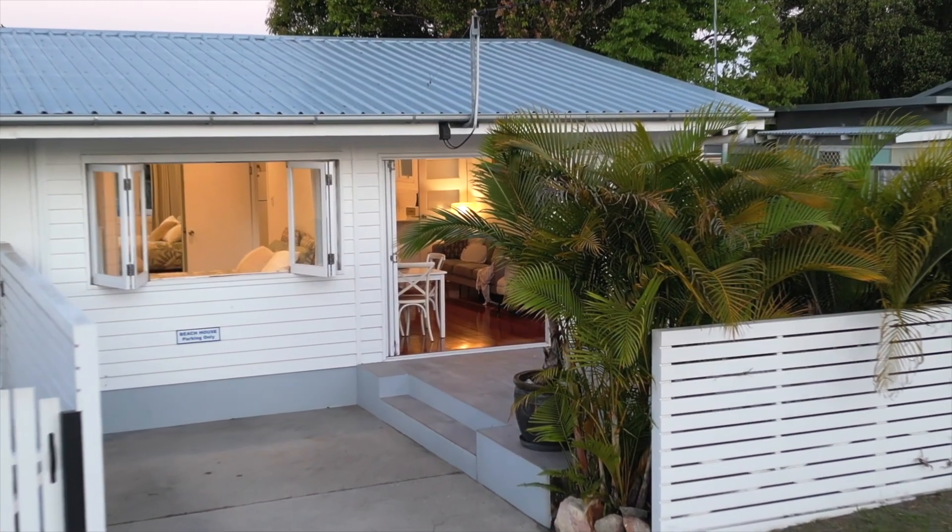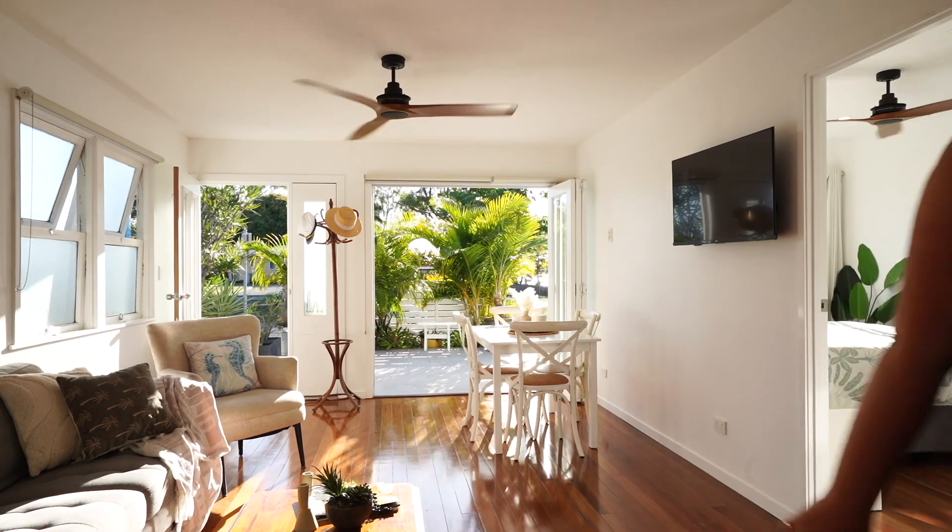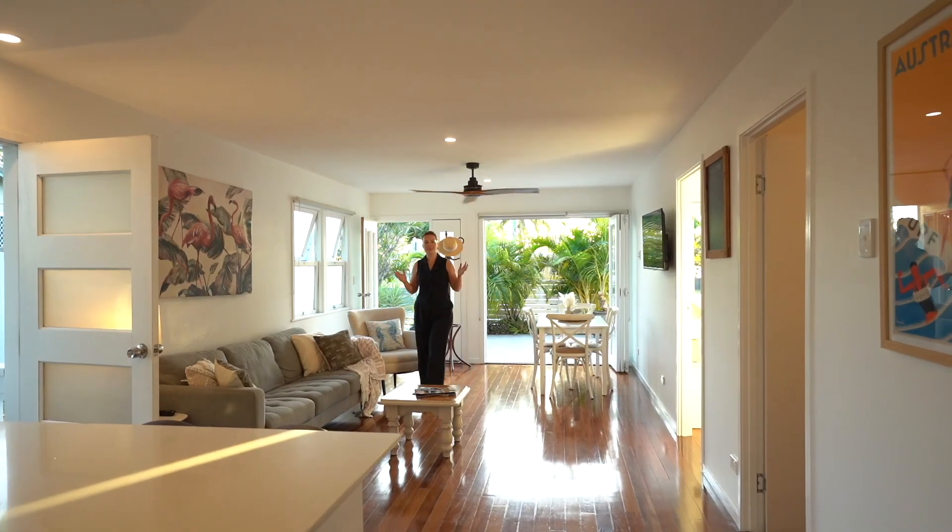At the front of the home we've got these beautiful big bi-fold doors and bi-fold windows of the front bedroom opening out into the sitting area at the front, and of course into this gorgeous living area.